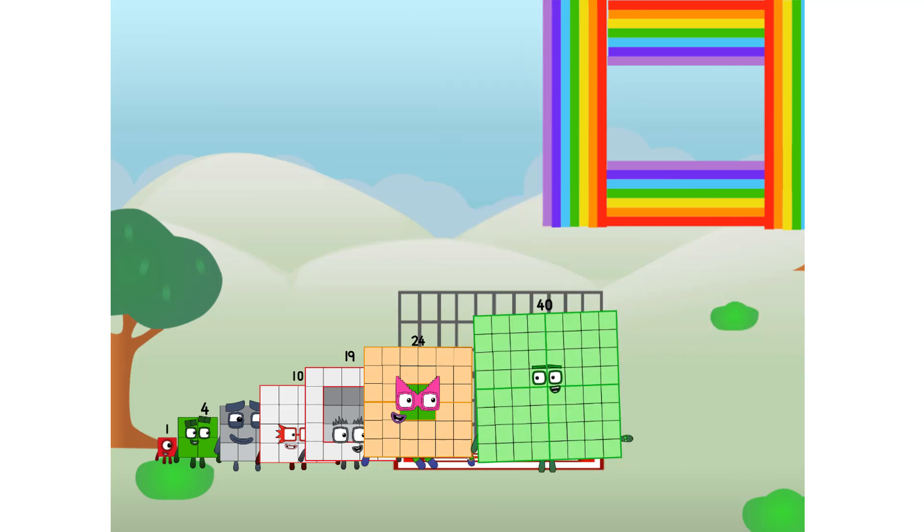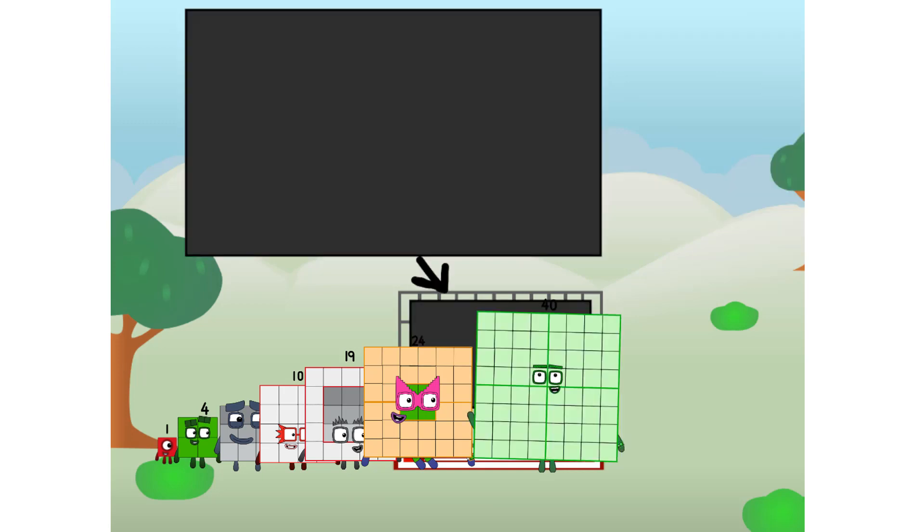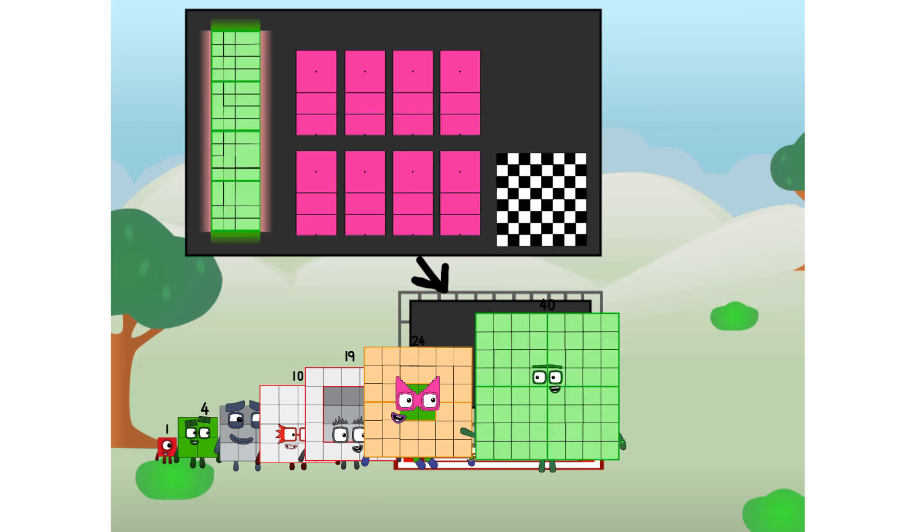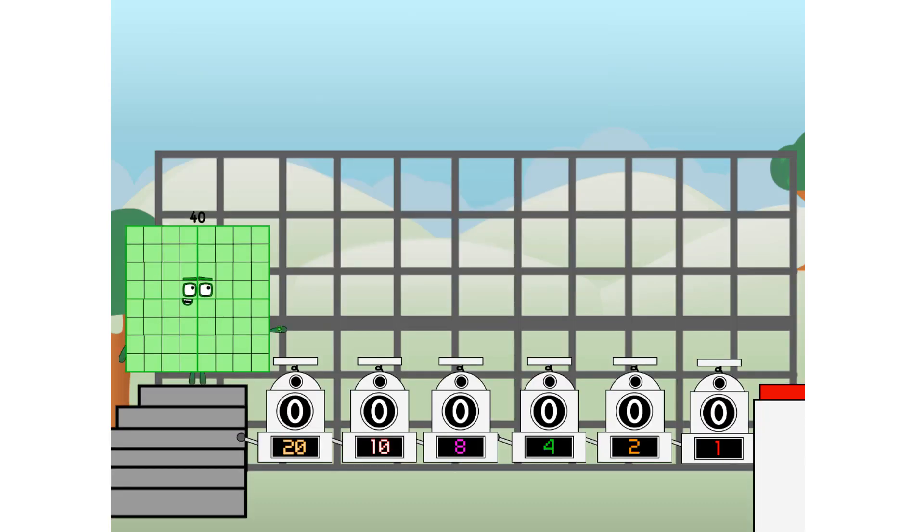There you are — this way, I've got so much to show you. I am 40, and I can be a strong square, a chess board, a super rectangle, eight octoblocks, or even a super cube. But today I want to show you a little trick I call binary boosters — using the power of doubles to send any number flying.